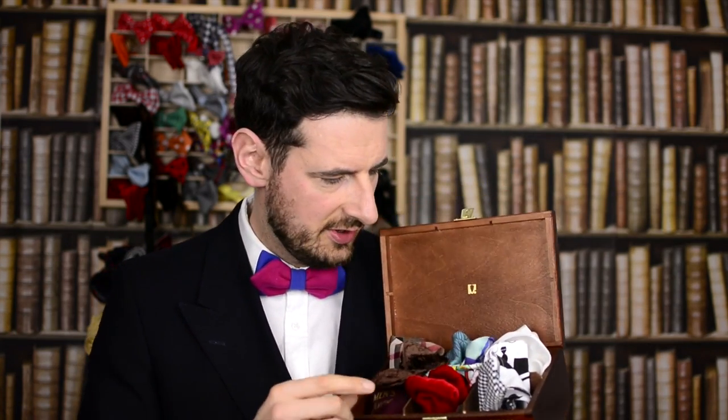Let me show you right now what's inside that box and why it's so special. What you've got inside is a variety of items — some bowties, some pocket squares, some socks — covering all aspects of where we are at the moment at Men's Finest.